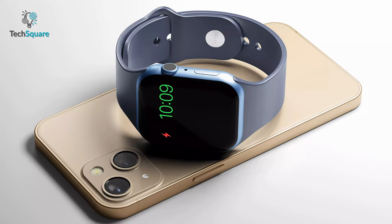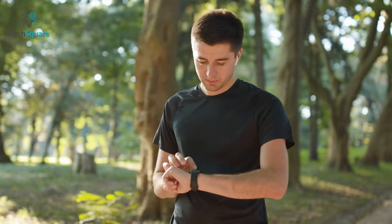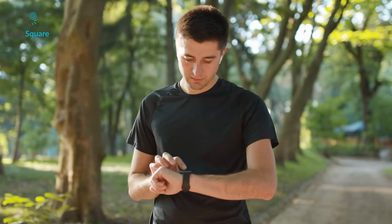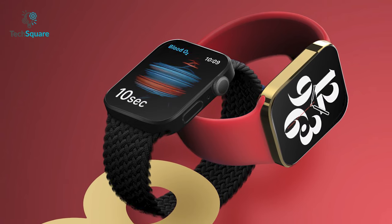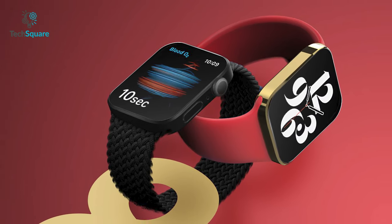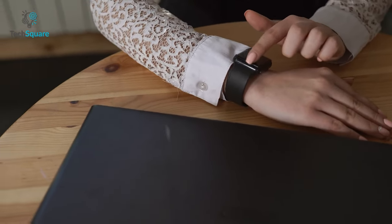With all these leaks and rumors, it's expected that the Apple Watch Series 8 might come with improved health and activity features as well as a next-generation chipset. It might also boast a flat body design which users have been waiting for for a long time. So what do you think — is Apple going to surprise us again with a design change just like the Series 7?